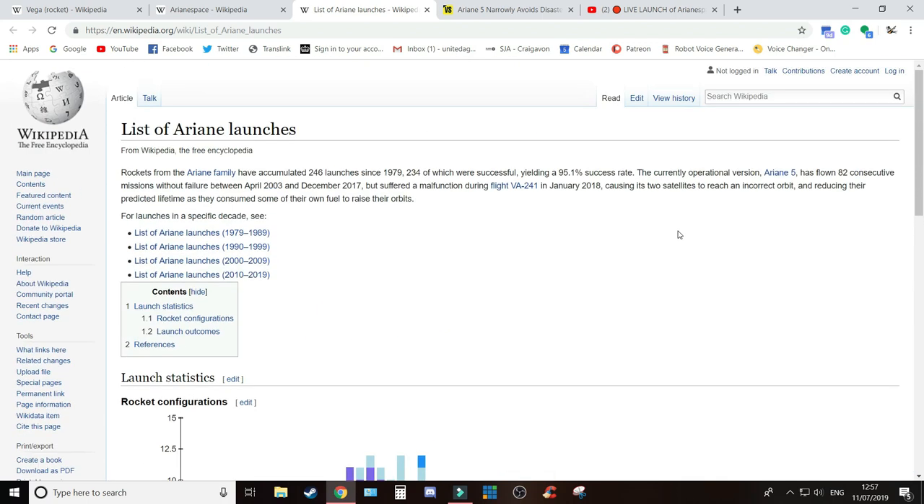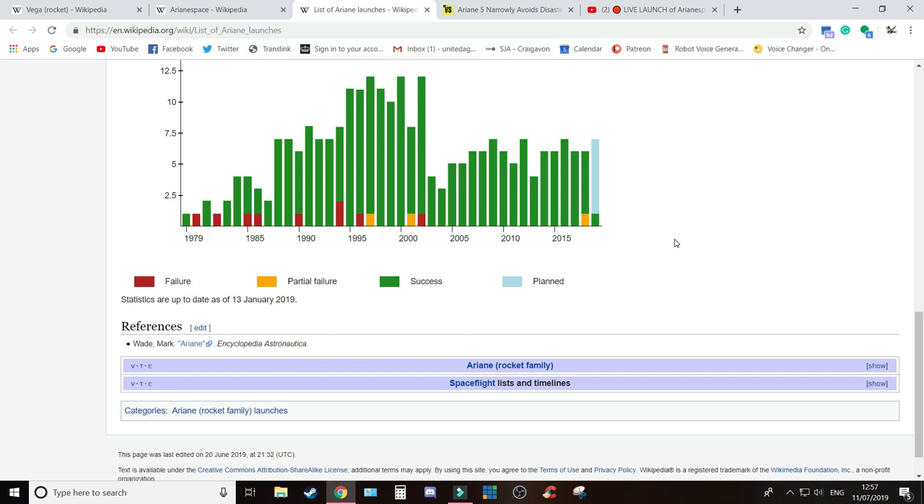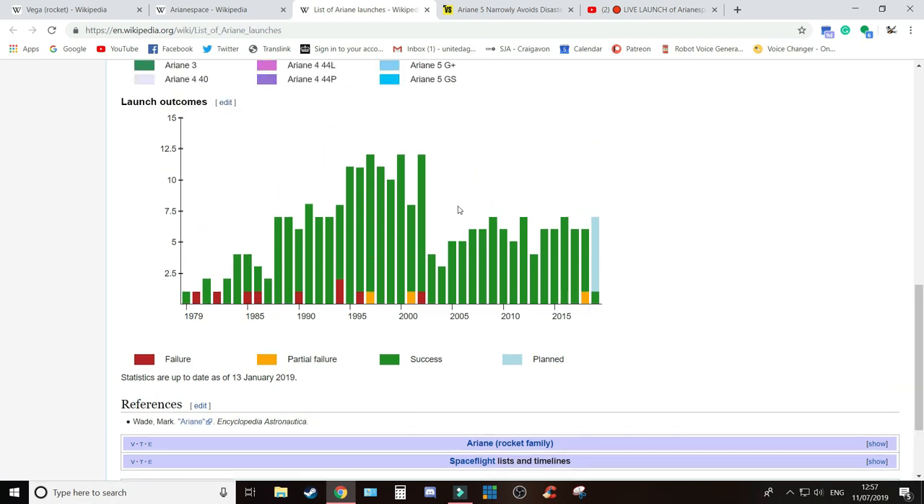A little bit about the launch history of the Ariane family — fairly reliable. The last total failure was in 2002. They had a partial failure last year with the Ariane 5 when they temporarily lost telemetry data while launching satellites — but luckily the satellites were launched successfully. The customers received their satellites, but there was a partial failure in terms of lost telemetry. So the last total failure was 2002 — a pretty good record until now.